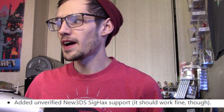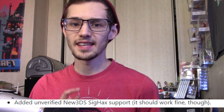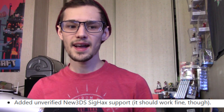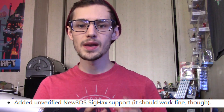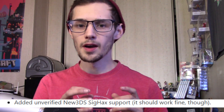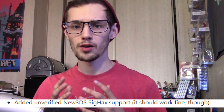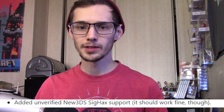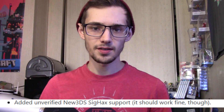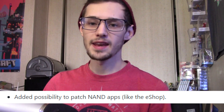Added is unverified New 3DS sig hacks support, which is interesting because sig hacks is not a thing yet — the boot ROM has been dumped. For those who don't know, sig hacks is a potential exploit for the biggest part of the 3DS security — the very top. There's a boot ROM that only exposes itself for an extremely small window as soon as the 3DS boots up, so it's hard to dump, but it has been dumped. It's not public yet and there are no public exploits for it, but when this happens and it will, Luma already has support for it.